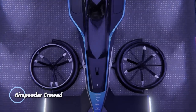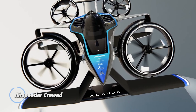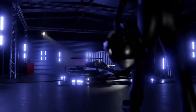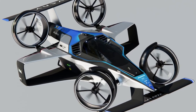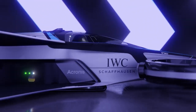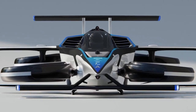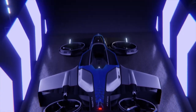The Airspeeder Croud is a pioneering flying vehicle designed for high-speed racing and aerial performance, developed by Airspeeder, a leader in the field of electric flying car technology. The Croud model represents a significant leap forward in the development of manned electric vertical takeoff and landing vehicles. The Airspeeder Croud features a sleek and aerodynamic design optimized for speed and maneuverability.